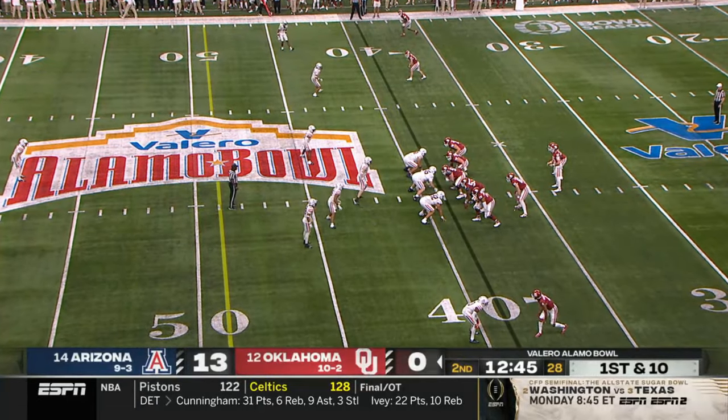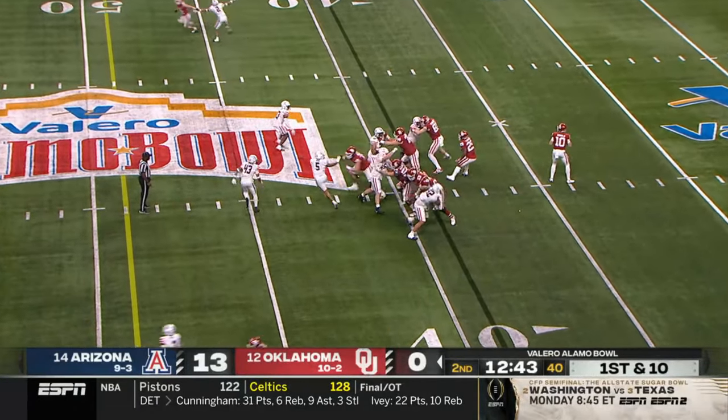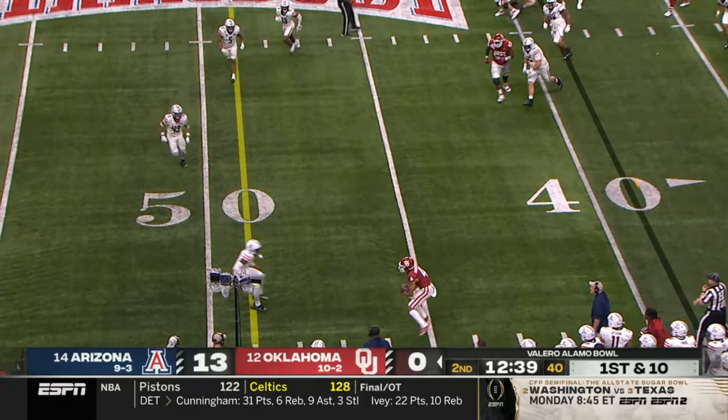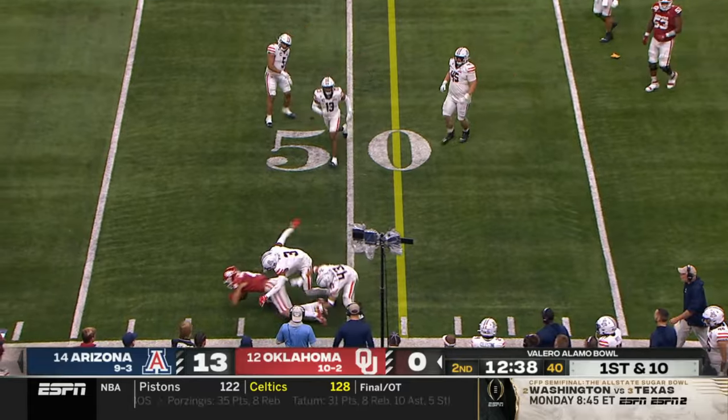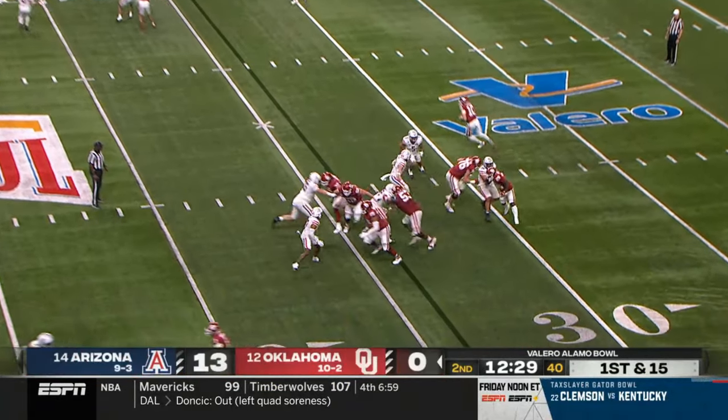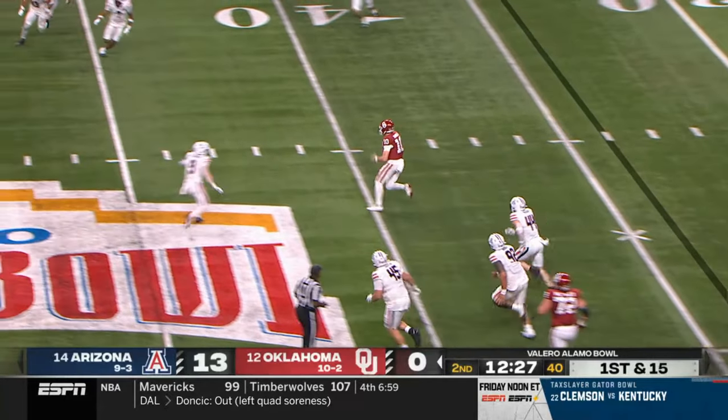The cheerleading squad at a ninth grade football game — he came back and said, 'Coach, their freshman quarterback is so good we need to offer him now.' There's a flag down on another completion. And a quarterback run for Jackson Arnold.